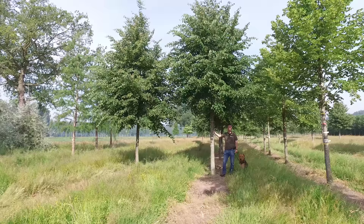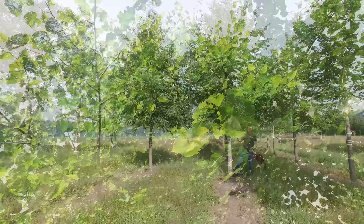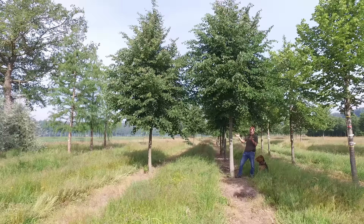This is Tilia Cordata Savaria. It's a cultivar that originated from Hungary and has not been on the market very long. It stands out because the leaves are a bit tougher than other Tilia Cordata cultivars, making it more resistant to aphids, and it doesn't have this irritating drip.